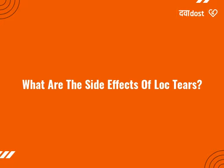What are the side effects of Loke Tears? You may experience visual disturbances and eye discharge while using this medicine. Some other side effects of this medicine include redness of the eye, eye irritation, burning and discomfort, eyelid swelling, and itching of the eye.